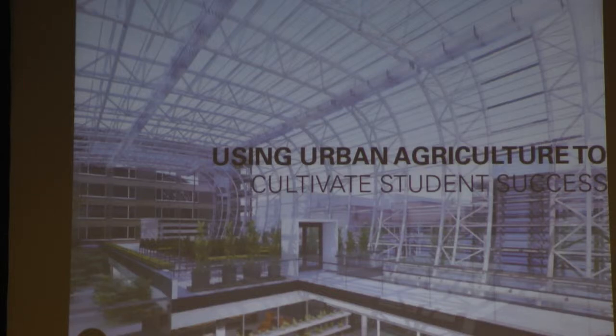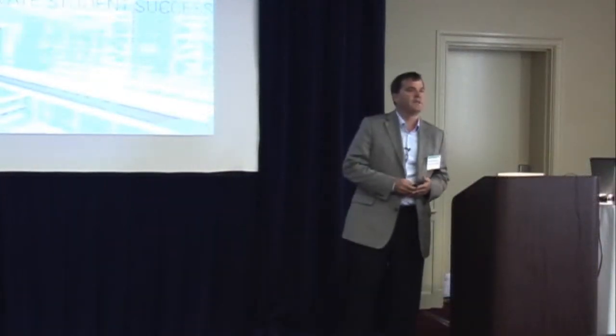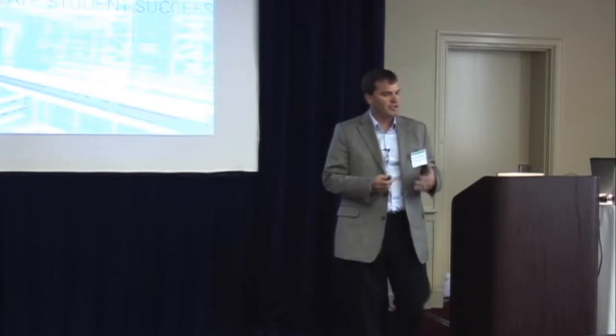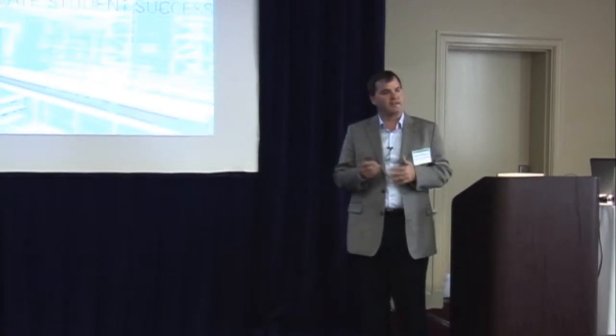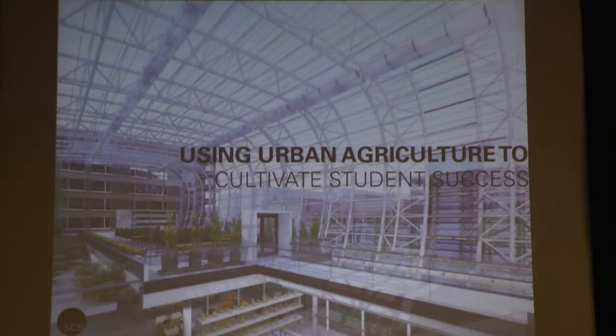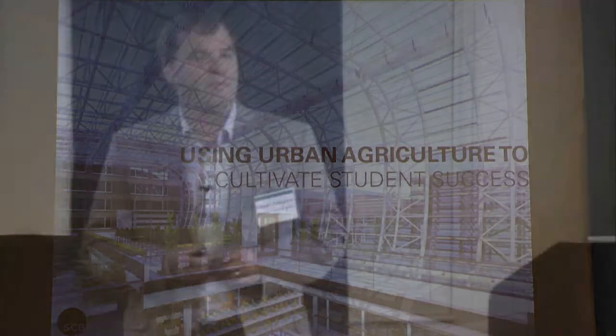I'm very excited to be here as the one architect in the room who actually has a building being built. I had the shovel ready, the idea ready to roll about 18 months ago when we started this project for Loyola University on the north side of Chicago. Today I'll talk about the design and the process that got us to the solution we are building right now, finishing construction by spring of next year, and some of the challenges of making an urban farm work in the city of Chicago.